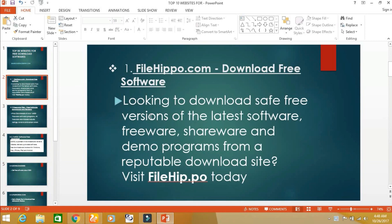The first website is filehapu.com. From this website, you can download free versions of the latest softwares.